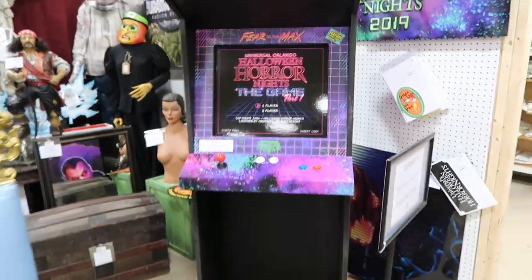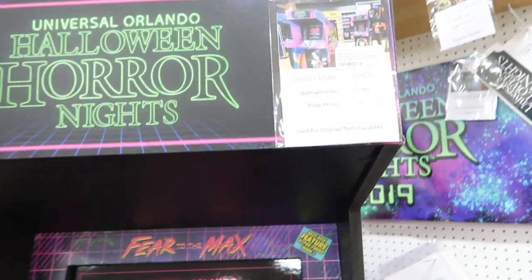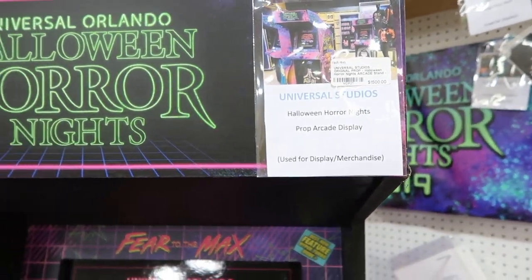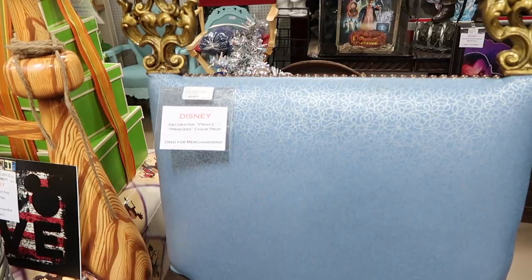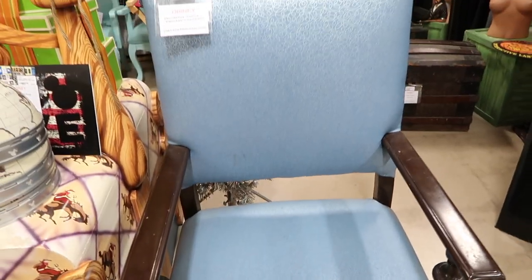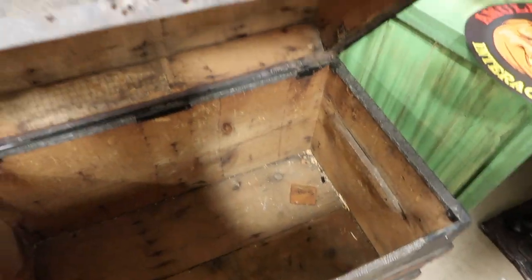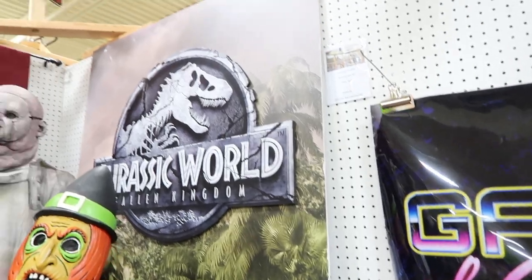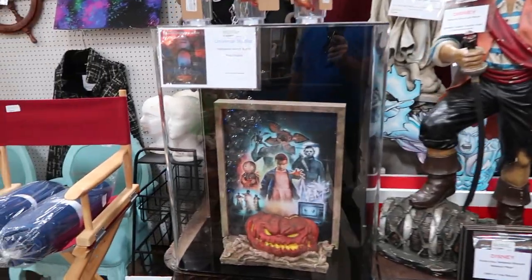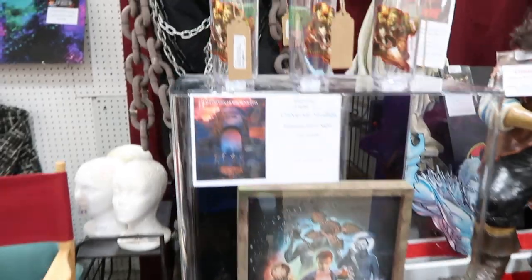This old arcade is a prop — it does not work, but it was used in their arcade display at Halloween Horror Nights: $1,500. Look at this booth chair prop for $400. And here's another prop for $95 — it's just a wooden trunk. Let's see if it opens up — it does! We've got a little pirate in here.